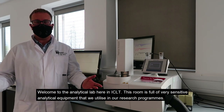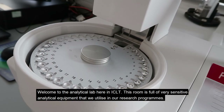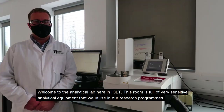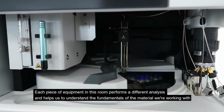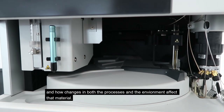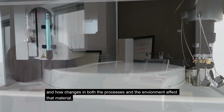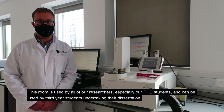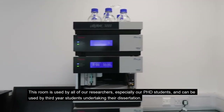Welcome to the analytical lab here at ICLT. This room is full of very sensitive analytical equipment that we utilise in our research programme. Each piece of equipment forms a different analysis and helps us understand the fundamentals of the material we're working with, and how changes in both the processes and the environment affect that material. This room is used by all of our researchers, especially our PhD students, and can be used by third-year students undertaking their dissertation.